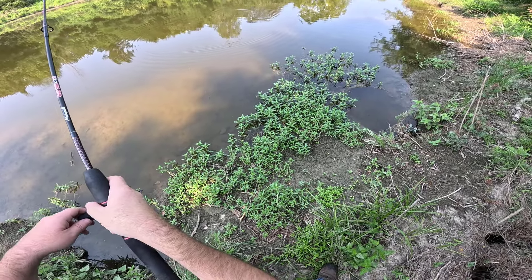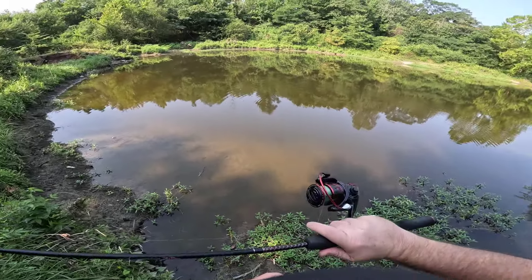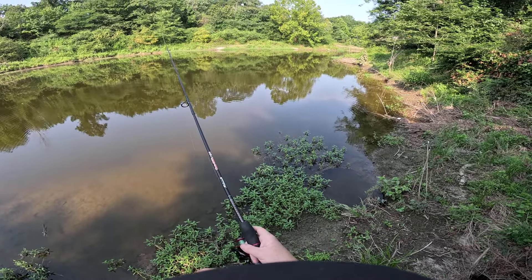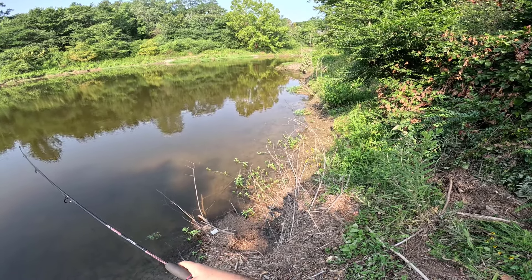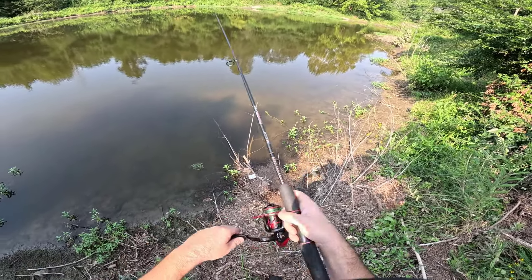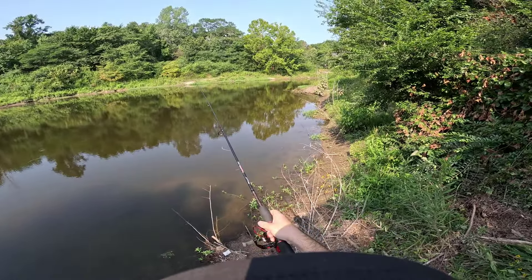Here, get it. Hmm. Well, it's not very big anyway, but he was definitely unhappy about it being around. Oh yeah, these little sunfish are really into this thing. They really like to chase it down.